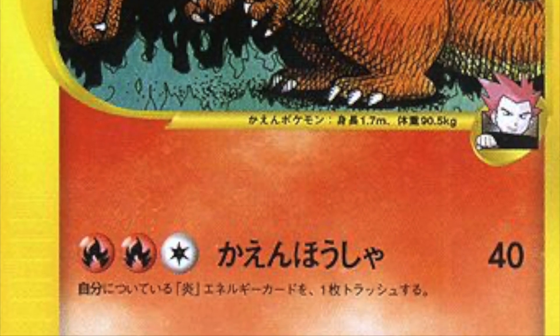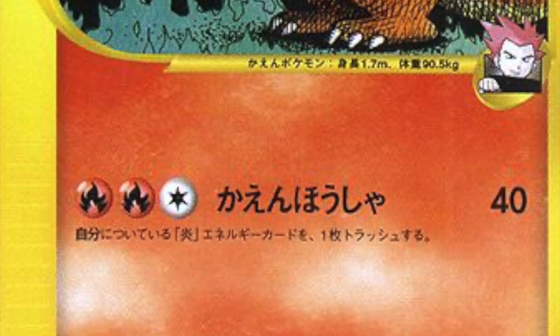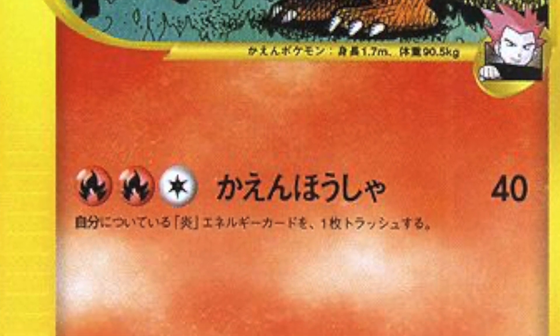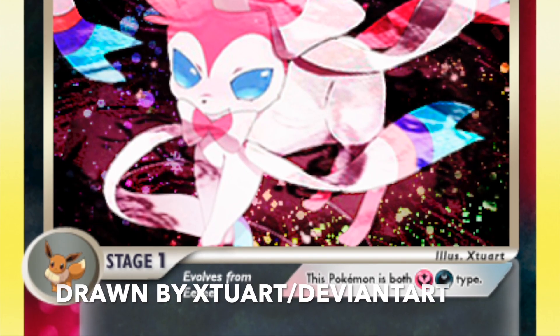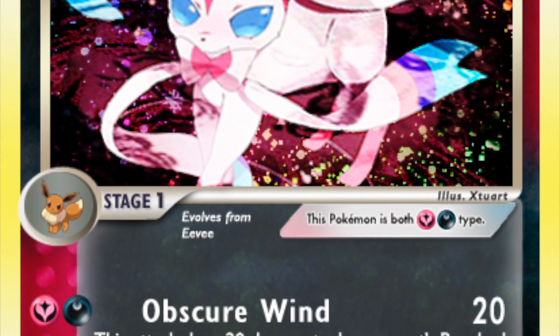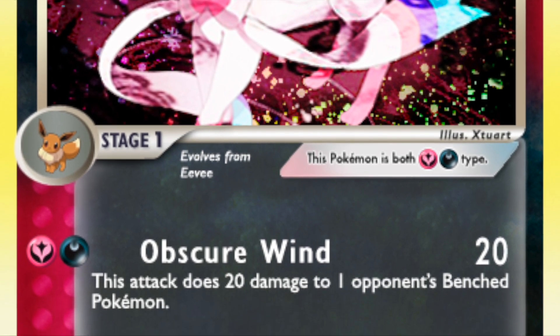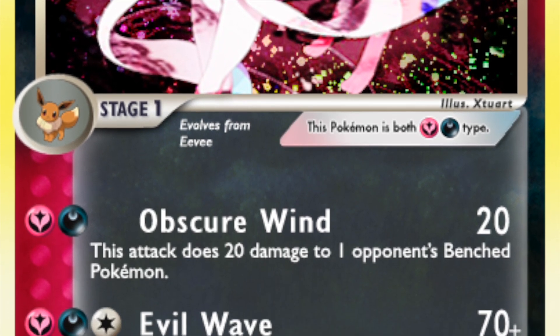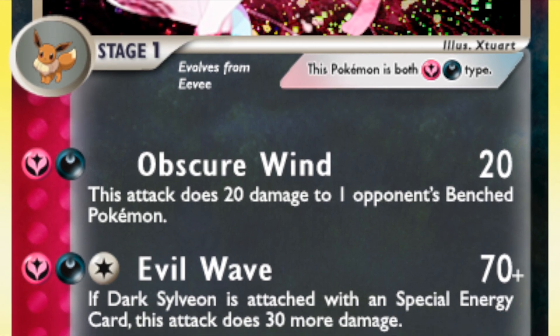The Dragapult Prime would be around $14.99 retail. They all have one foil promo card and one foil oversized card. Hopefully in the Lance's Charizard V and Dark Sylveon V we get some cool art. For the Dragapult Prime promo card, we'll be able to see it later in this video — the exact card from a Brazilian version.